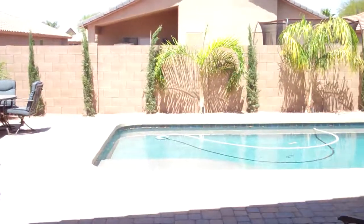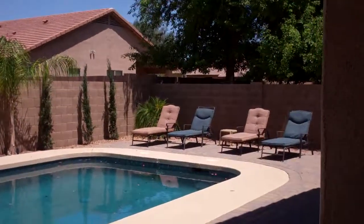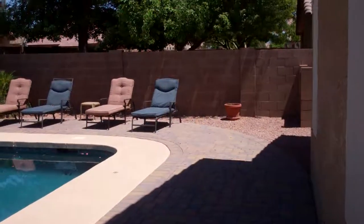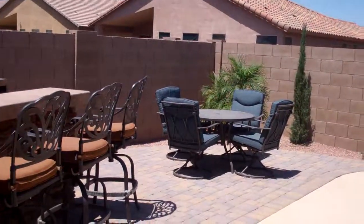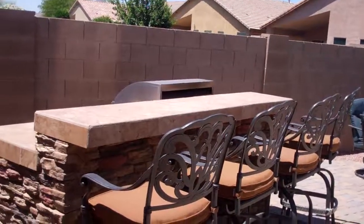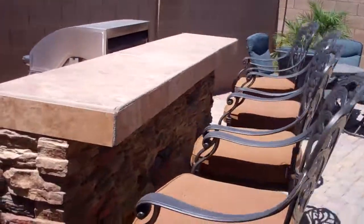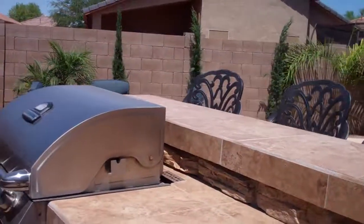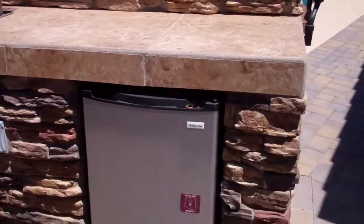As we go out back, the whole backyard is pavered. The pavers start right at the doorway and go back to your nice heated pool. There's a nice lounging area, all Pebble Tech — very peaceful, all single story. There's an outdoor dining area and an outdoor kitchen with nice stacked stone, a tile top, a big Brinkmann Grill, and a built-in fridge.